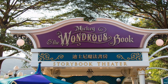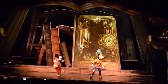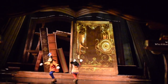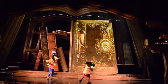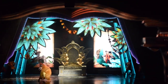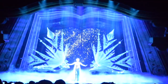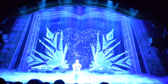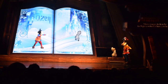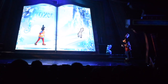The final unique attraction is Mickey and the Wondrous Book, a 28-minute stage show found in the Storybook Theatre in Fantasyland. This wonderful show features Mickey and Goofy discovering a magical book which transports them into classic Disney stories including The Jungle Book and Aladdin. Each section features characters and songs from different movies, making it entertaining for guests of all ages. All the songs are in English, but spoken lines are in Cantonese with English subtitles projected onto screens. This is a great show unique to Hong Kong Disneyland and it's the best show in the park, going into A tier.